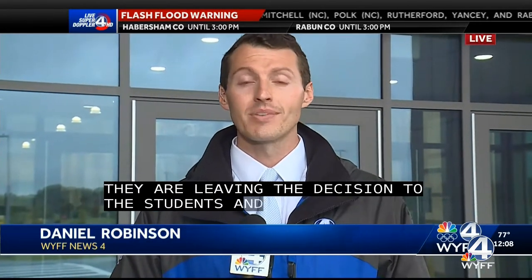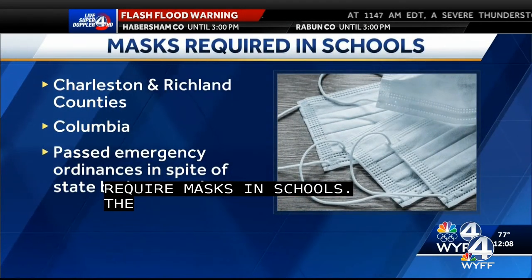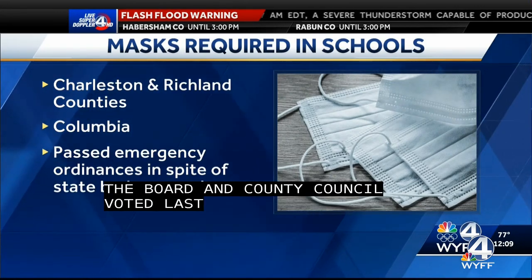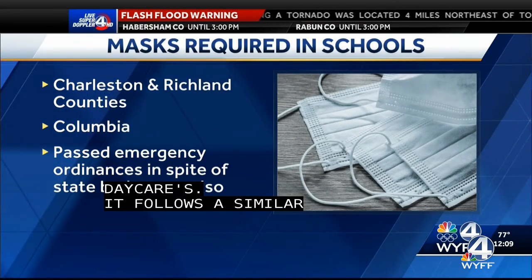Here in Greenville County, they're leaving the decision on face masks up to the students and the parents right now with no mask mandate in place, but it is still a recommendation from the CDC and DHEC. Hundreds of South Carolina students are already quarantined for COVID-19. This has prompted the state's second largest school district to require masks in schools, in spite of a state budget proviso that would take school funding if a district mandates masks. Charleston County School District's Board and the Richland County Council both voted to approve an emergency ordinance requiring face coverings in schools and daycares. State Attorney General Alan Wilson has already said the Columbia mandate is against state law.